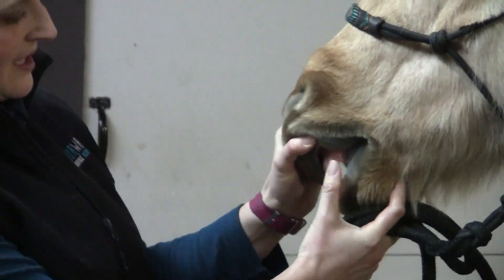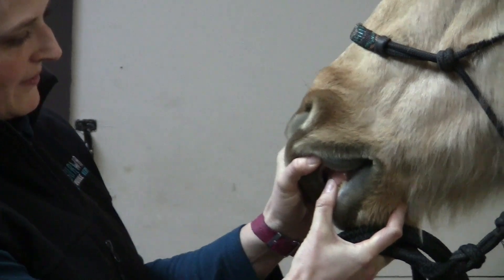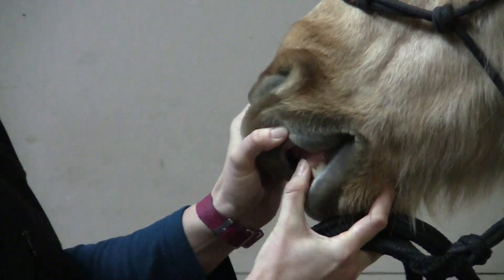I want to start it off by just saying thank you all for coming. For the capillary refill time, press firmly just above the teeth onto the gums until the gums blanch.